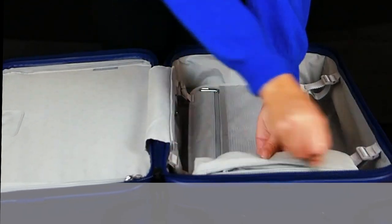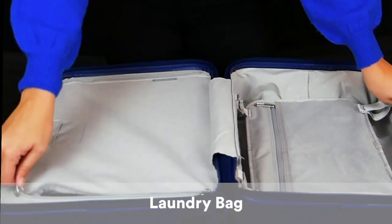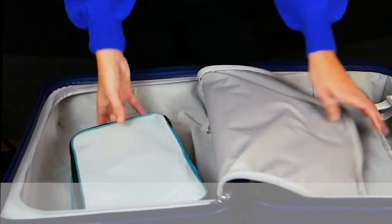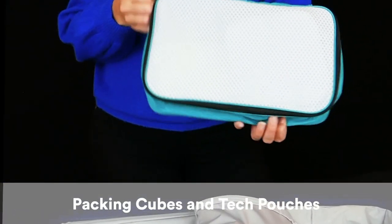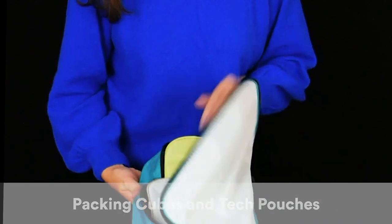There's an interior pocket with a handy dirty laundry bag, which I love. On this side you have a zipper closure, and it comes with another one of my favorite features: packing cubes and tech pouches as well.